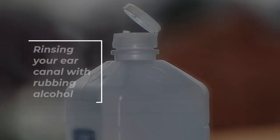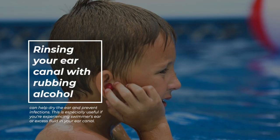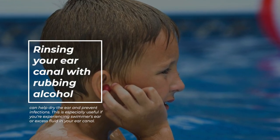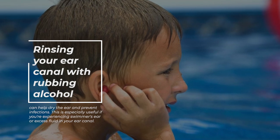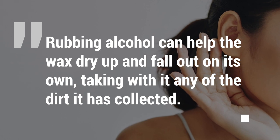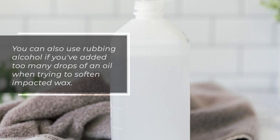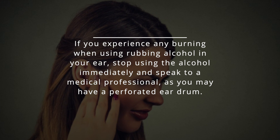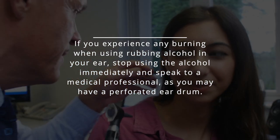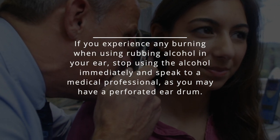Rubbing alcohol. Rinsing your ear canal with rubbing alcohol can help dry the ear and prevent infections. This is especially useful if you're experiencing swimmer's ear or excess fluid in your ear canal. Rubbing alcohol can help the wax dry up and fall out on its own, taking with it any of the dirt it has collected. You can also use rubbing alcohol if you've added too many drops of an oil when trying to soften impacted wax. If you experience any burning when using rubbing alcohol in your ear, stop immediately and speak to a medical professional, as you may have a perforated eardrum.